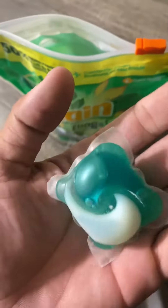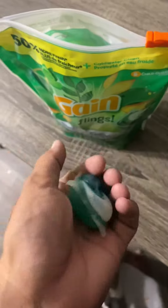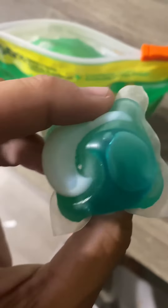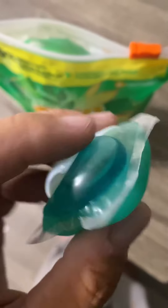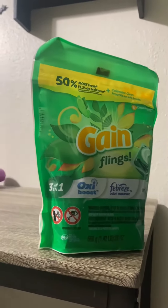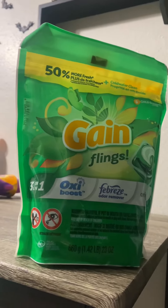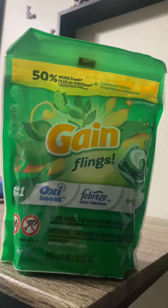In closing, these detergent pods are a must-have for your laundry. It's something that I've used for over 5 years and I highly enjoy them. They're very simple to use and they save a lot of time. I feel that these are the ultimate choice for anyone who appreciates efficiency and wants their clothes to smell amazing. Thanks for watching.